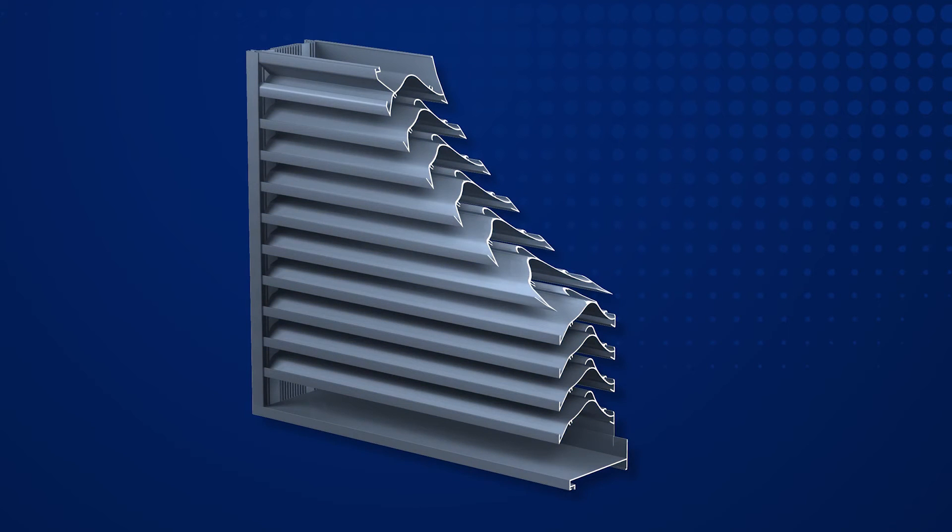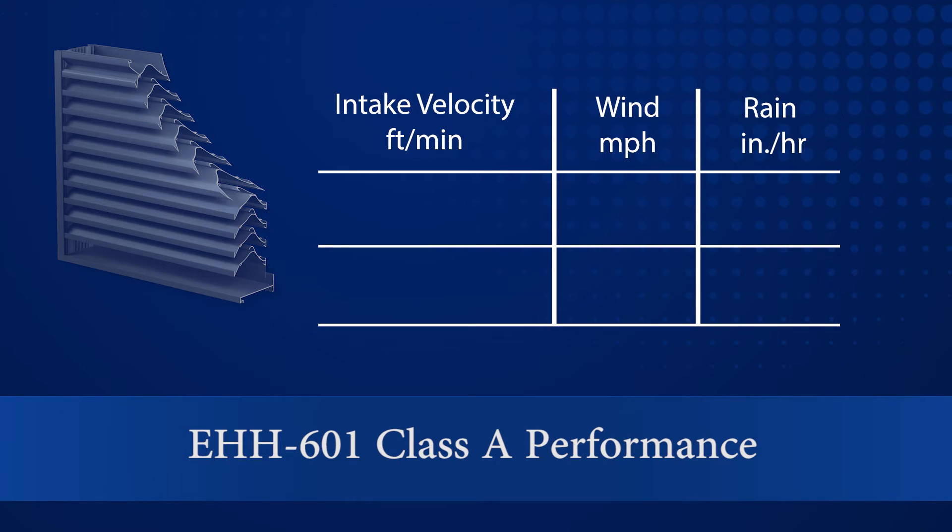Horizontal blade wind-driven rain louvers like the Greenheck EHH601 provide excellent defense against wind-driven rain. The Greenheck EHH601 maintains Class A wind-driven rain performance up to 1,391 feet per minute free area intake velocity during the 29-mile-per-hour, 3-inch-rain-per-hour test. During the 50-mile-per-hour, 8-inch-rain-per-hour test, the EHH601 maintains Class A wind-driven rain performance up to 1,232 feet per minute free area intake velocity.